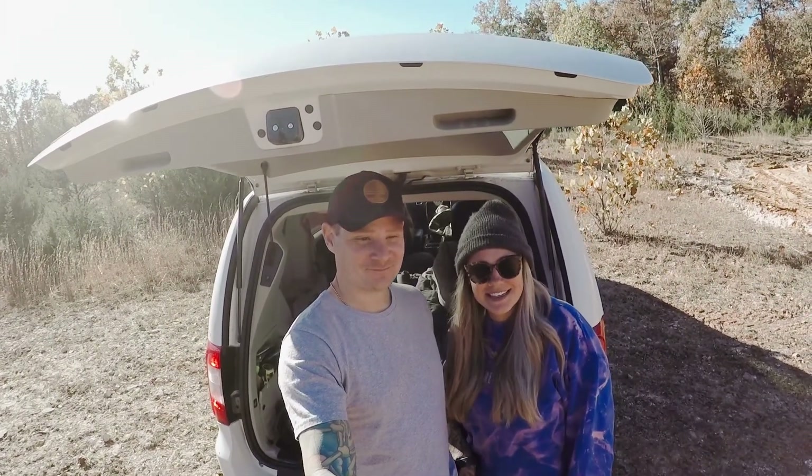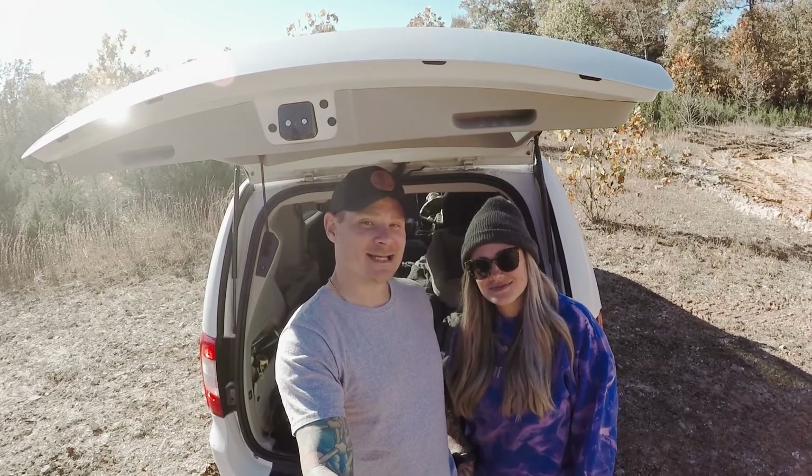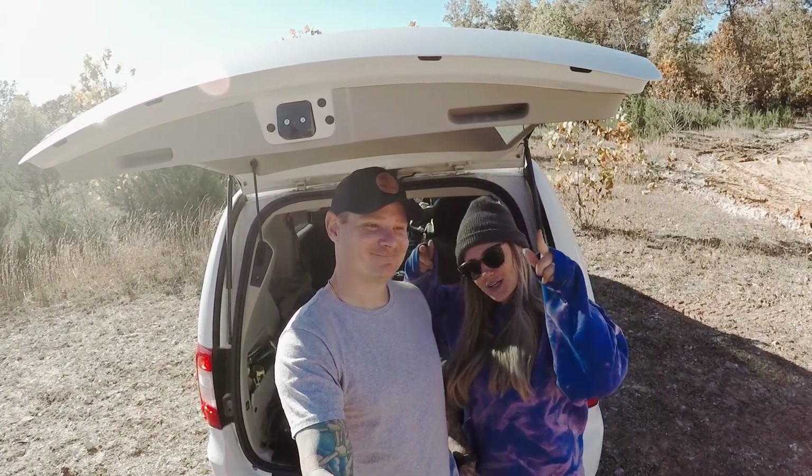Have you been seeing those van life videos on YouTube and wondering, that looks pretty cool, but how in the world do you afford that? Well, we have the answer for you.